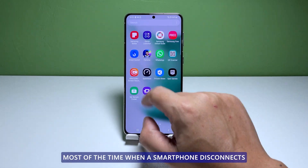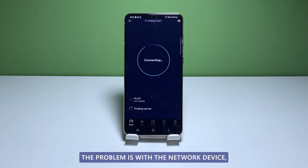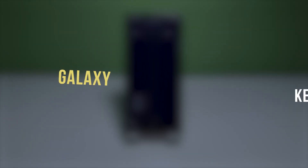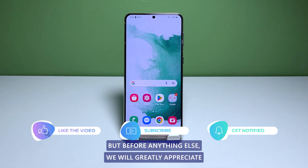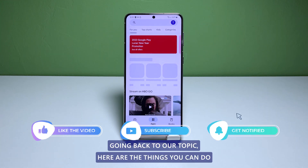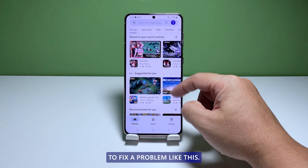Most of the time, when a smartphone disconnects from the Wi-Fi network it's getting its internet connection from, the problem is with the network device. But there are also times when it's an issue with your phone itself. In this video, we will show you how to fix a Galaxy S21 that keeps disconnecting from the Wi-Fi network. Here are the things you can do to fix a problem like this.